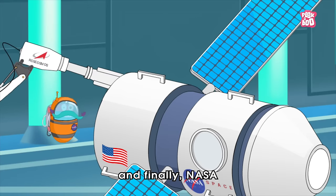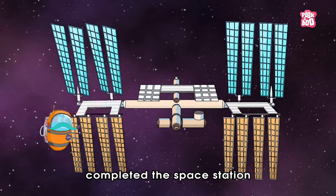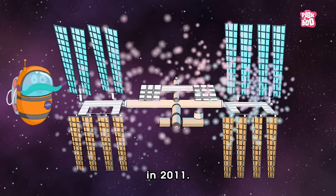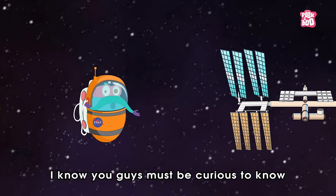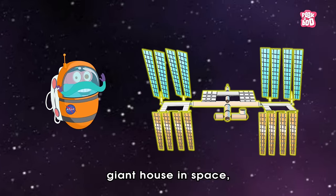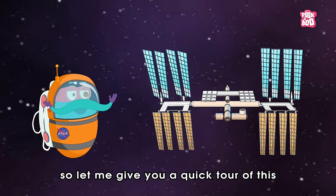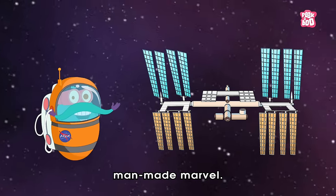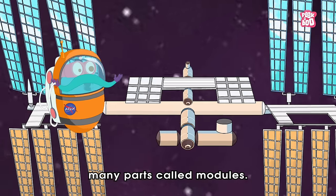The first crew went there on 2nd November 2000, and people have lived on the space station ever since. Over time, some more pieces were added to it, and finally NASA and its partners around the globe completed the space station in 2011. I know you guys must be curious to know what it's like being inside this giant house in space, so let me give you a quick tour of this man-made marvel.